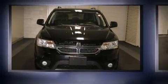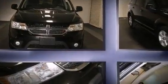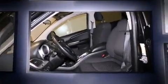Come test drive this 2012 Dodge Journey. It features a front-wheel drive platform, an automatic transmission, and a refined six-cylinder engine.